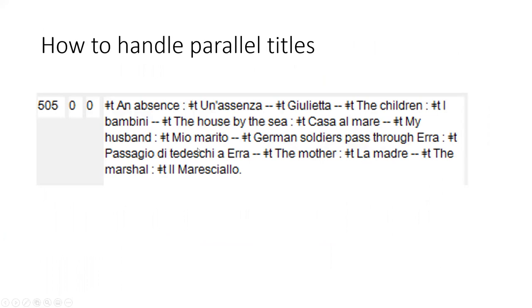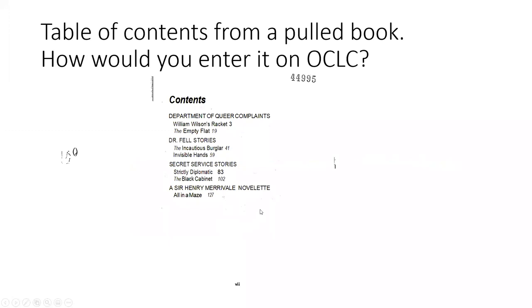Here's how you handle parallel titles. The correct punctuation is: the title in one language, then space, colon, space, followed by the parallel title in another language. For example, an English title, space colon space, then the Italian. Some entries like proper names such as 'Giulietta' don't have a translation. I also want to show a table of contents from a book I had to pull to verify. It has an overall title with component stories within it — how would you enter it on OCLC?